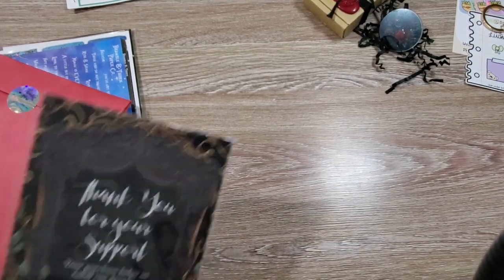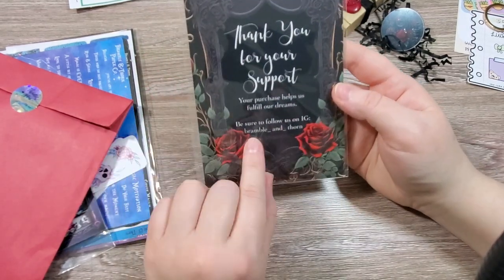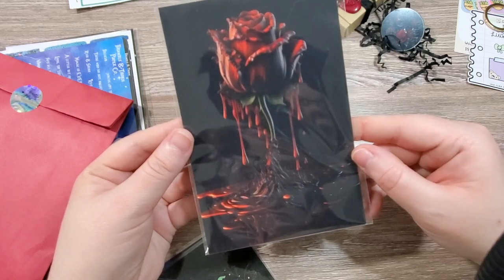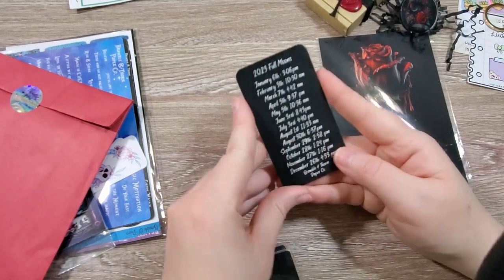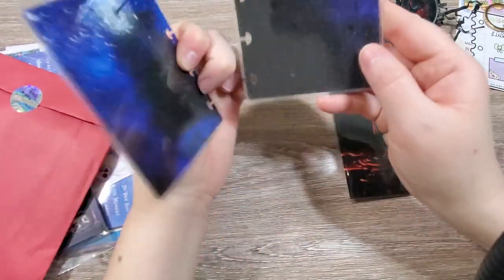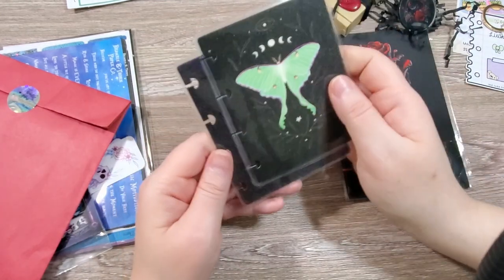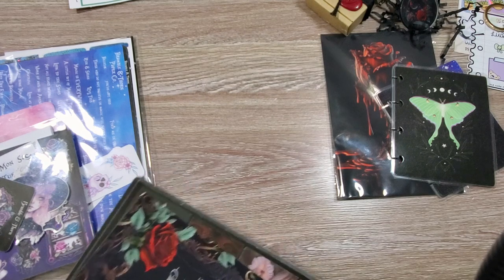And then I have this beautiful card where it says 'Thank you so much for your support. Be sure to follow us on Instagram.' I want to show you the other side — it's this gothic rose, and it's gorgeous. So pretty. And we have another one of our moon phases cards. I love Luna Moth, as you well know. And I had to get this micro notes cover that has Luna Moth. It has one of my large kits in it.